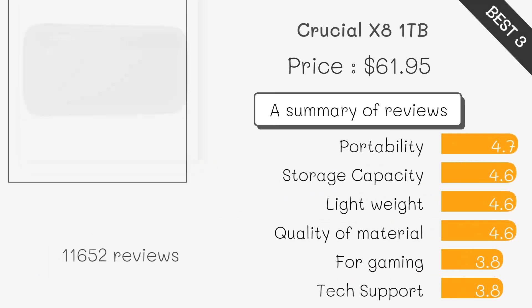The Crucial X8 is budget-friendly and extremely lightweight, making it easy to carry around. It's ideal for everyday use and file transfers, offering reliable performance.